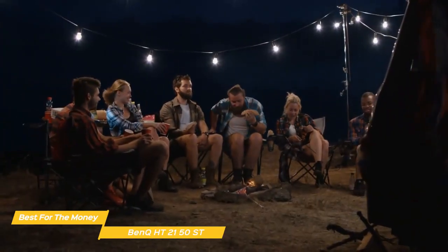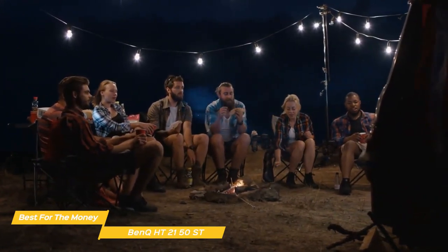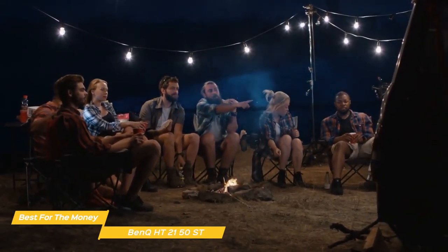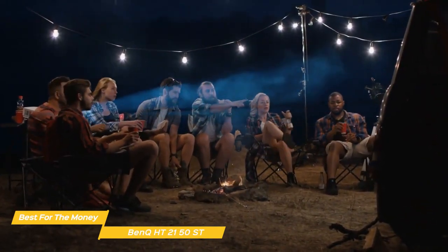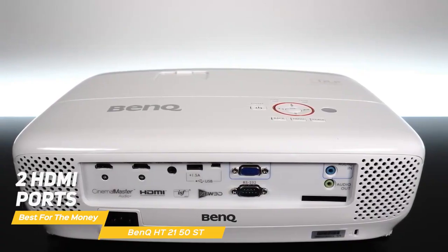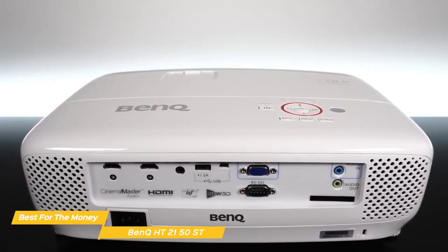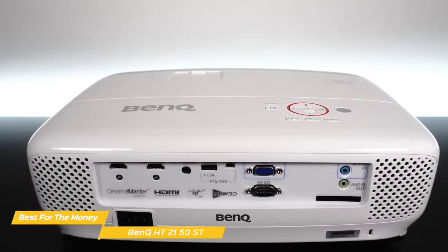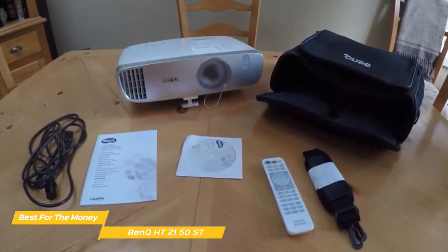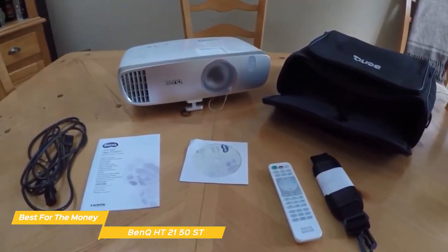Unlike the Epson Home Cinema 3800, fan noise is not an issue here. The first thing you'll notice when you power up the HT2150ST is how quiet it runs compared to many home theater projectors in the same price and size class, so you won't be distracted by fan noise in quiet dramatic scenes. Connections include two HDMI ports, a USB-A port, audio in and out jacks, and more. If you're interested in a home theater projector that gives you the most for your money, the BenQ HT2150ST is an excellent choice — ideal for both viewing and gaming.